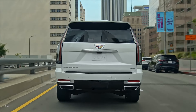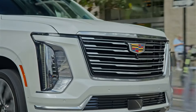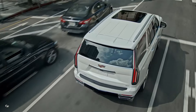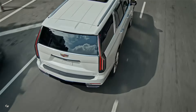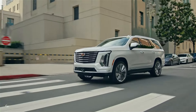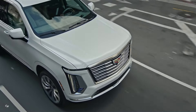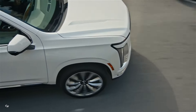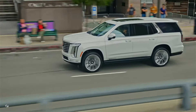The Escalade also offers a maximum towing capacity of 8,100 pounds, making it a versatile option for both hauling and transporting passengers. The Escalade is equipped with air ride adaptive suspension and magnetic ride control, providing a smooth and comfortable driving experience. The dynamic fuel management system optimizes fuel efficiency, ensuring that the Escalade delivers power without compromising on efficiency.